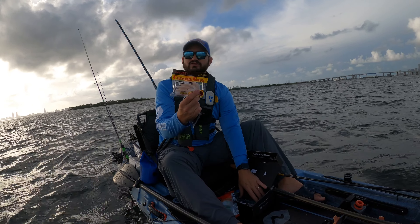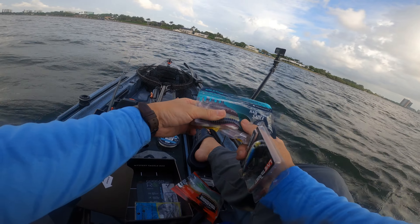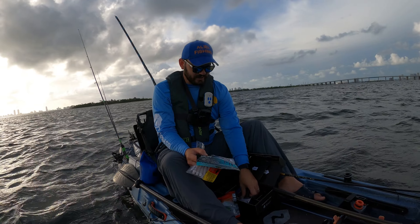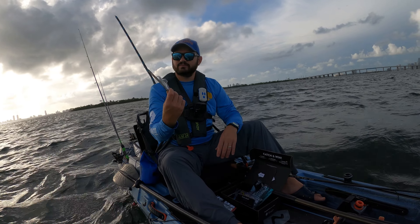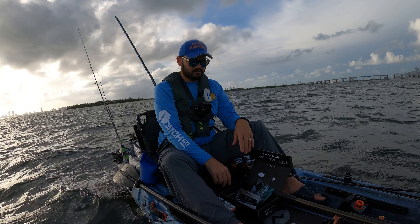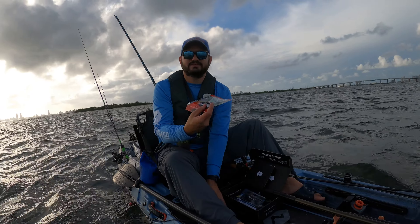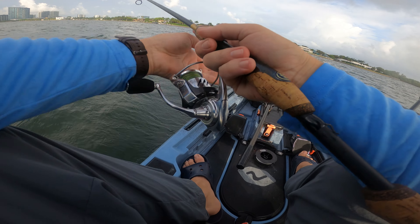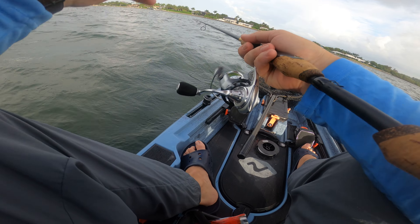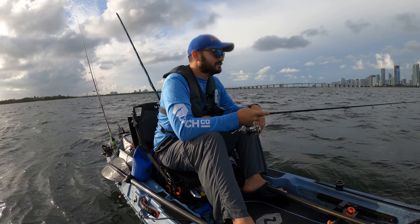Hey guys, welcome to another amazing episode — another amazing challenge! It's the Mystery Tackle Box challenge. You know the drill — we have to use what is inside the box to catch dinner. We're gonna be looking for a keeper fish. I'm gonna fish with this, and whatever I catch that is legal I'm gonna have to eat. Today we're gonna be cooking the fish right here on the water.